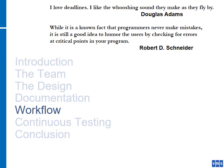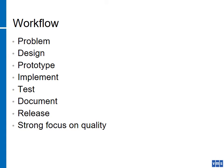On workflow — I love deadlines, I like the whooshing sound they make as they fly by. Our basic workflow starts with a problem statement that leads to a design, the design leads to a prototype (though that can sometimes be skipped), then we implement a solution that gets tested, documented, and ultimately released. Through this entire process there is a very strong focus on quality at all stages.